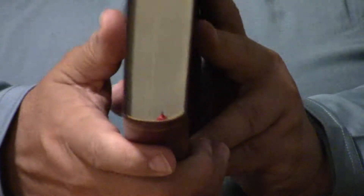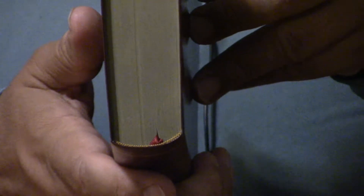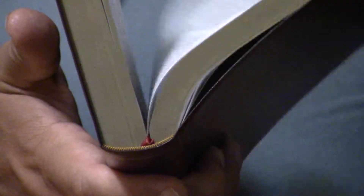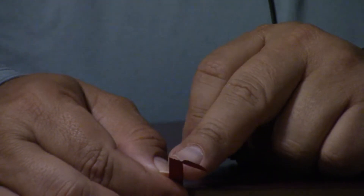It does have absolutely gorgeous headbands and tailbands, and it has a ribbon marker. Let's open up this ribbon marker here — pull it out. Just a nice size ribbon marker. Nelson's really been doing a good job. Now, this particular ribbon marker, I would cut that off because this is done on the cheaper end.